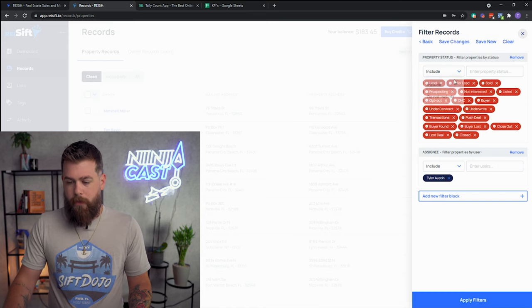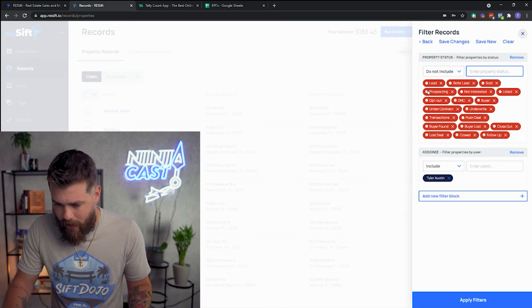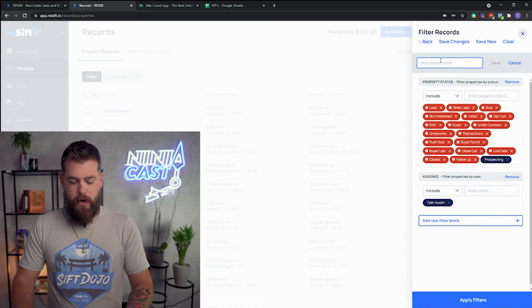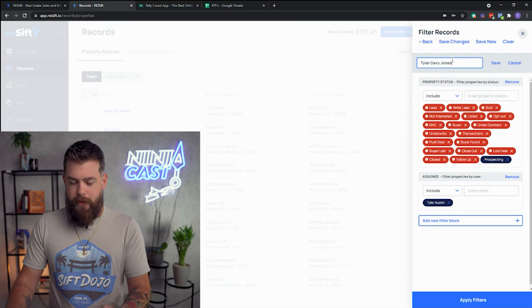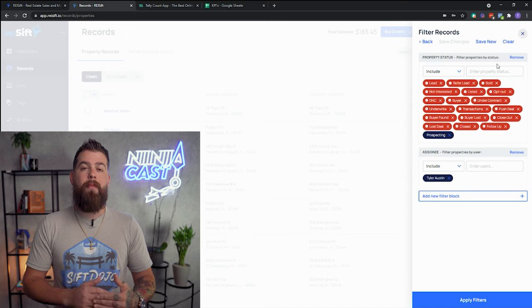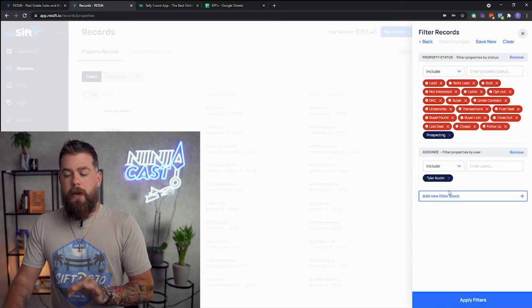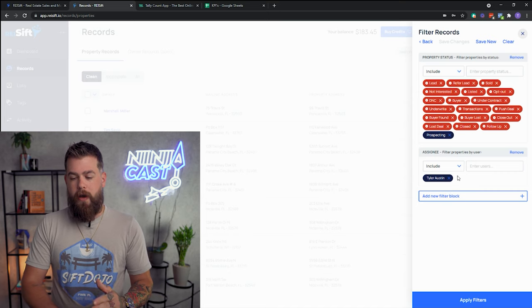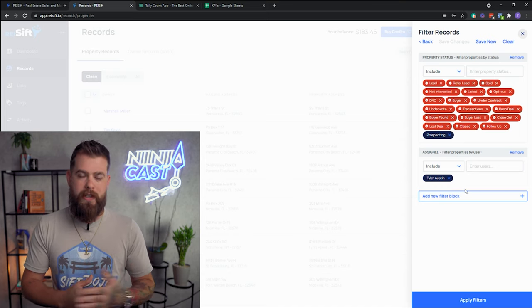Lastly, we're going to remove Follow-Up and switch to Include Prospecting, save new, and call this 'Tyler Davey Jones' — or deep prospecting, whatever you want. Deep prospecting is for records that become exhausted — people who have phone numbers but every single one of those phone numbers was bad. As you scale, you're going to want to assign this deep prospecting work to somebody else — offloading the administrative task of doing research, finding siblings, re-skip tracing, all that kind of stuff.